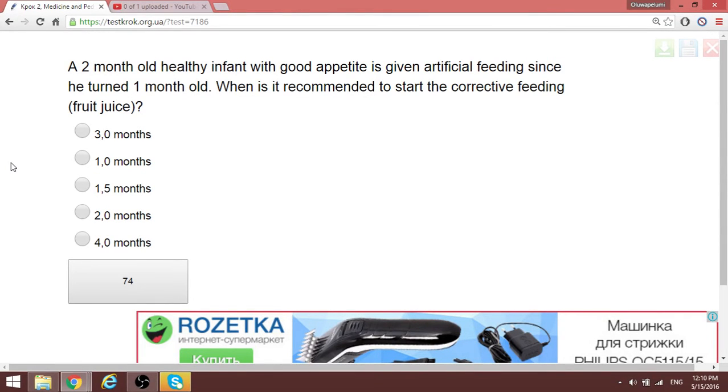Question 74: A two-month-old infant with good appetite has been given artificial feeding since one month old. When is it recommended to start corrective feeding like fruit juice? For corrective feeding, the answer is at four months.